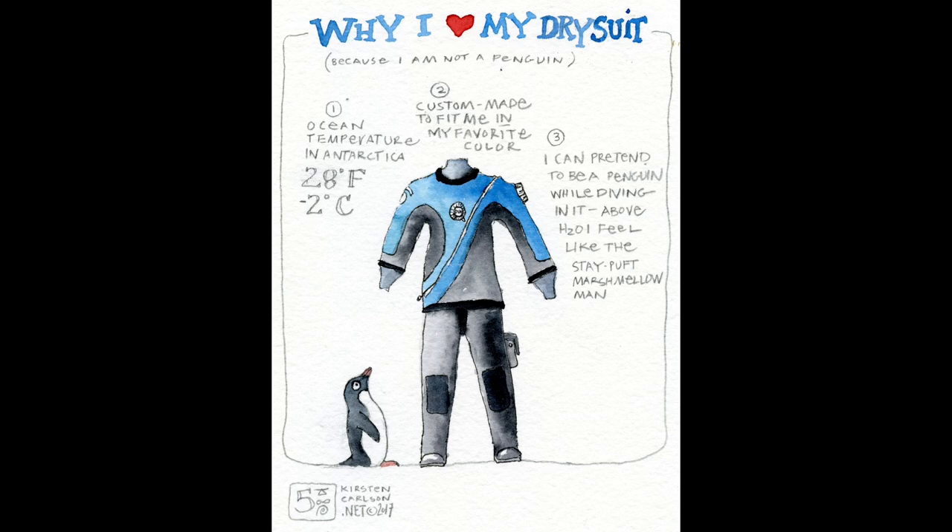This image of my dry suit is a watercolor sketch I did before going down — my ode to my dry suit, why I love it, because I am not a penguin. In Antarctica, ocean temperatures are 28 degrees Fahrenheit or minus 2 degrees Celsius — actually colder than a glass of ice water because it's salt water. My dry suit was custom made in my favorite color, blue. When I was a grad student the first time, I had a hand-me-down that leaked. This dry suit seals me in from neck to toe, with only my mouth area exposed where the regulator goes. It never leaked on me.